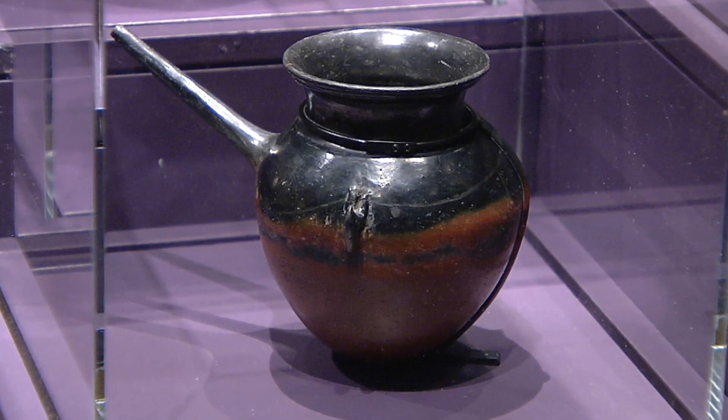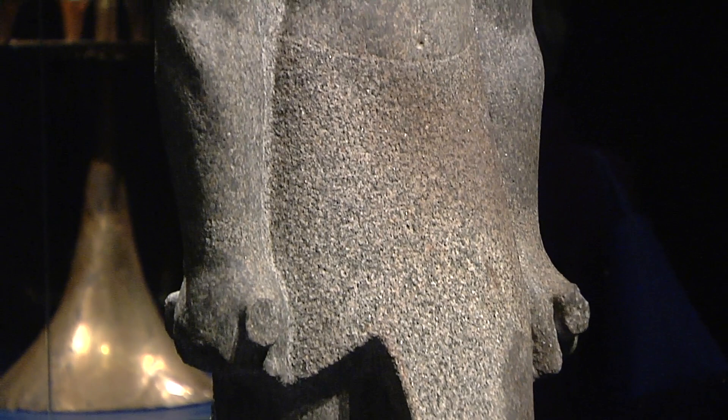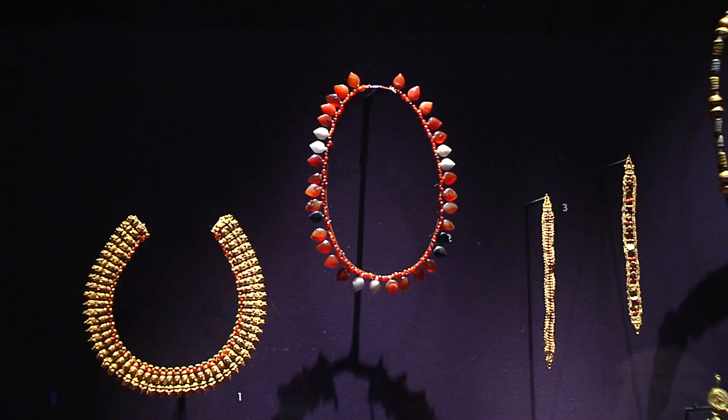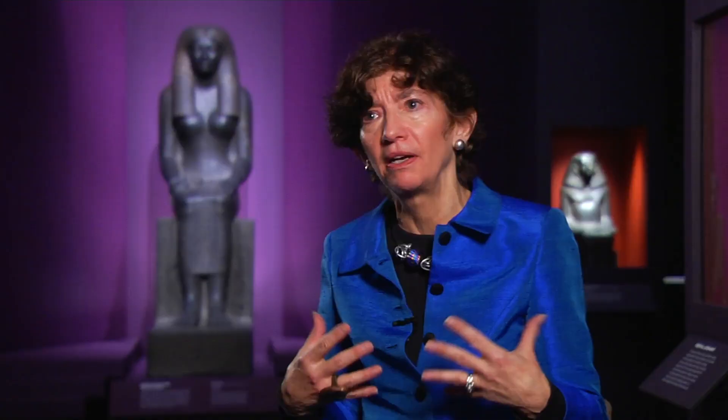These beautiful tulip-shaped beakers are a combination of black and red in the same vessel. There's a statue that's about five feet tall — a beautiful example of a Nubian king, perfectly clothed and adorned with his cap crown. We have beautiful necklaces, large-scale inlays from temple walls.